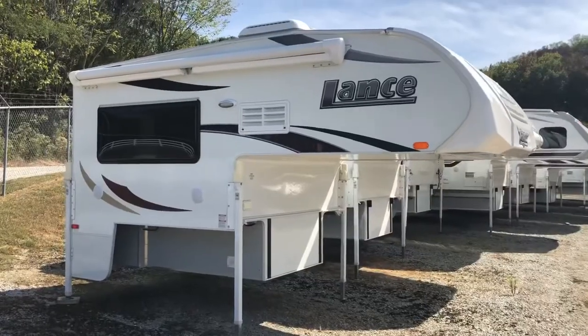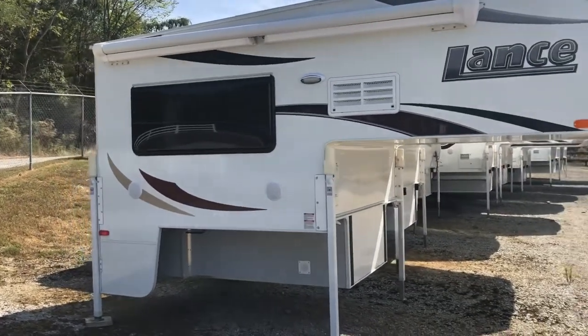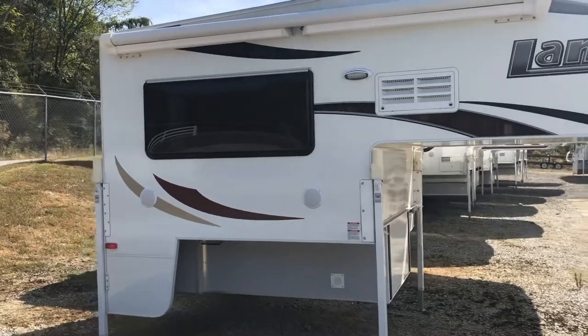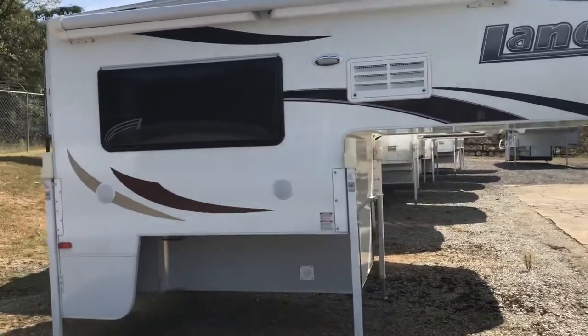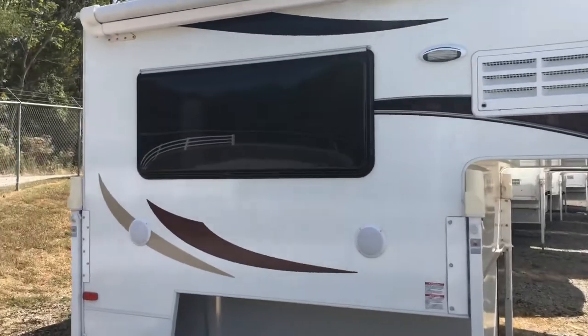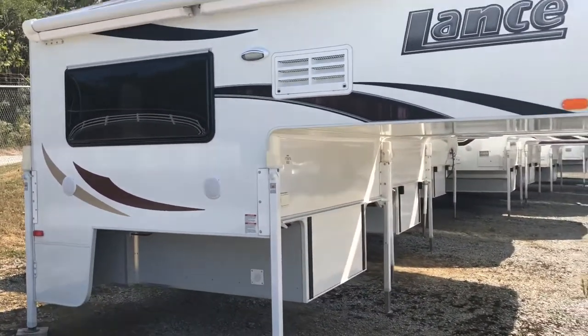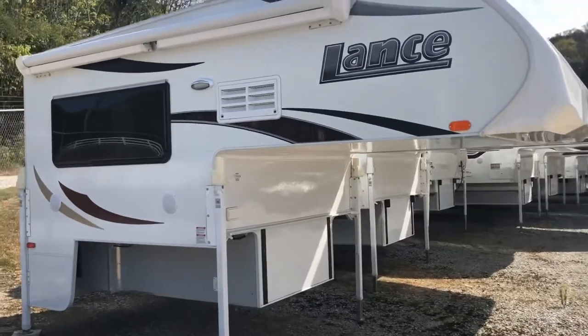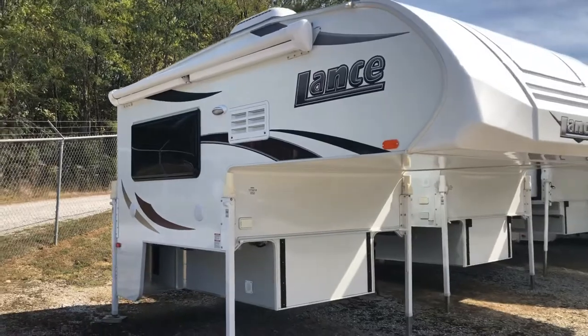This is the Lance 650. It's perfect for most 150 series trucks. It includes class-leading standard features like aluminum frame construction, radius acrylic tinted thermopane windows, ducted heating, tankless water heater, Bluetooth app-enabled audio system, PVC roof, light ply frame cabinets, and more.